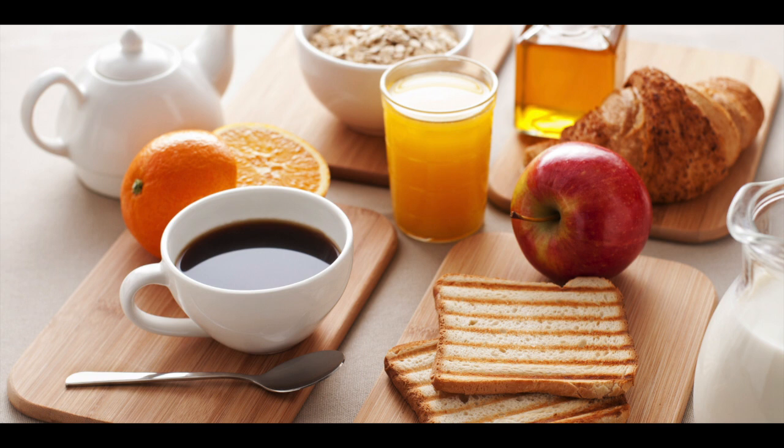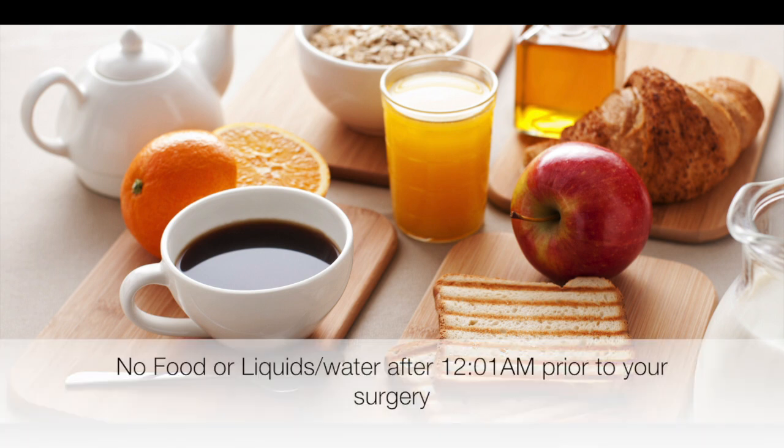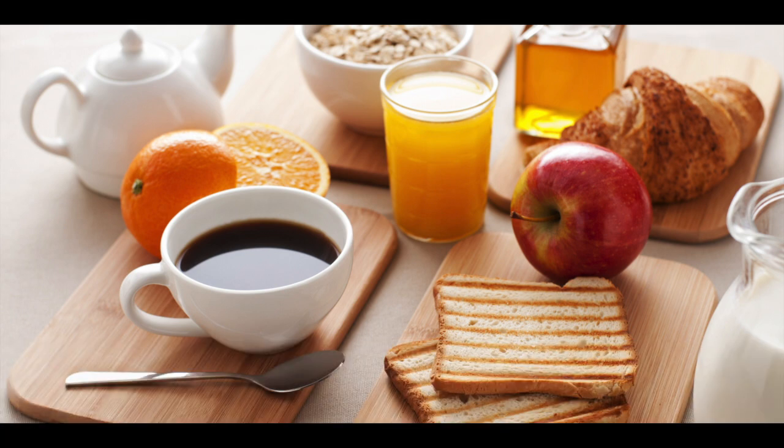Food and water. Do not eat any food or drink any fluids, including water, after 12am the night prior to your surgery. Patients who do not follow this may experience a delayed or even cancelled surgery.